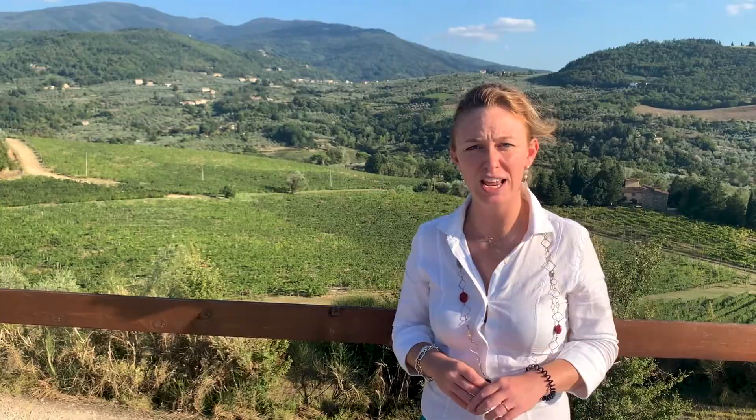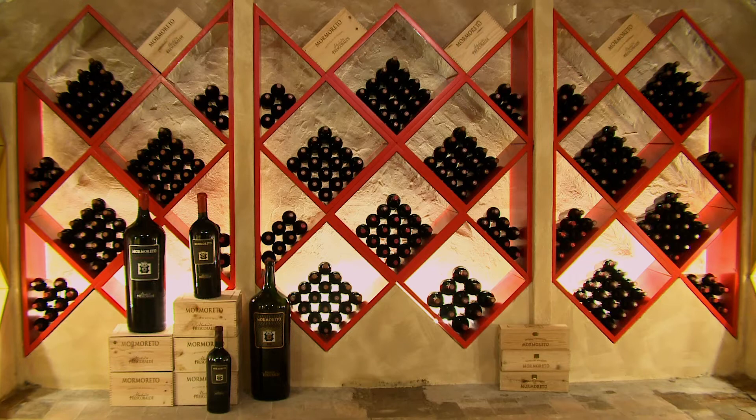Those international varietals were planted in the mid of the 19th century by the ancestors of the family. What makes this wine special is the terroir in general: the exposition, the soil composition, the closeness with the Apennine Mountains. The first vintage of Mormoreto was produced in 1983, and from that moment we have been storing all the vintages in our private library located in Castello Nipozzano.